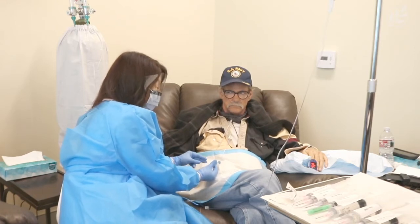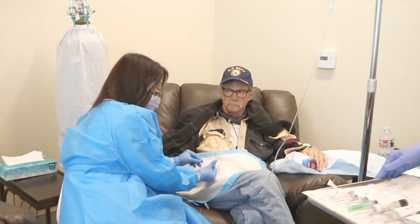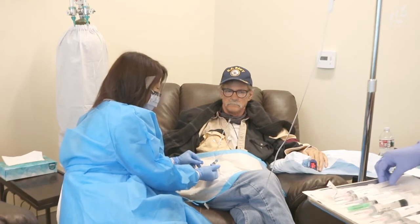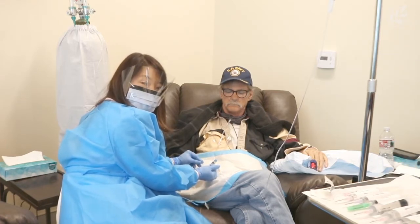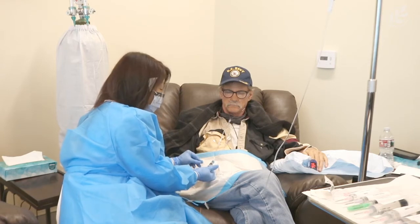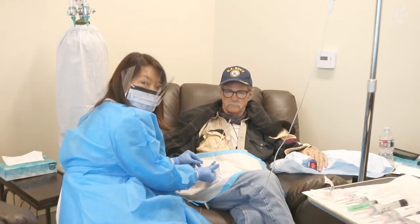When we administer the insulin, it opens up the channels and then we're able to administer the chemotherapeutic agents, which will be taken up preferentially by the cancer cells. The advantage of this is that we're able to give lower dosages of the chemo agents — usually between 10 and 20 percent.